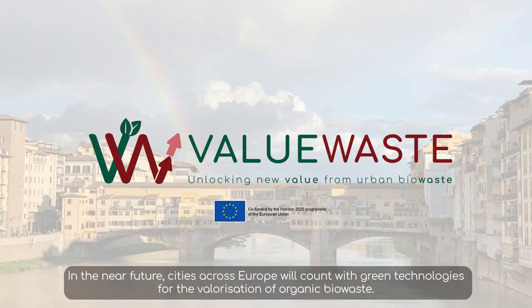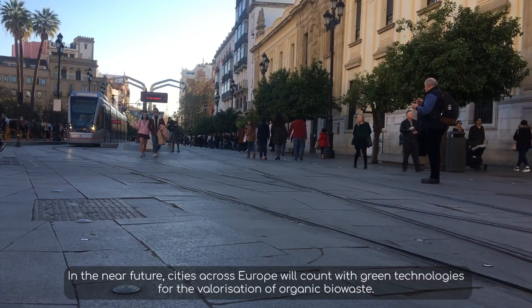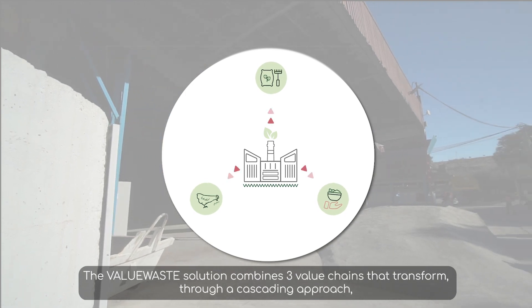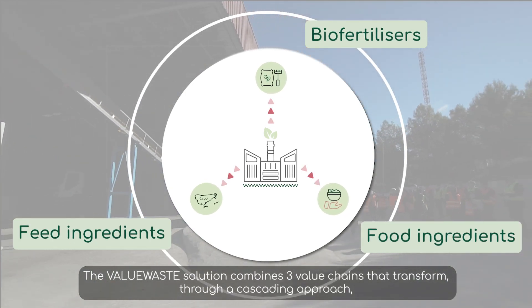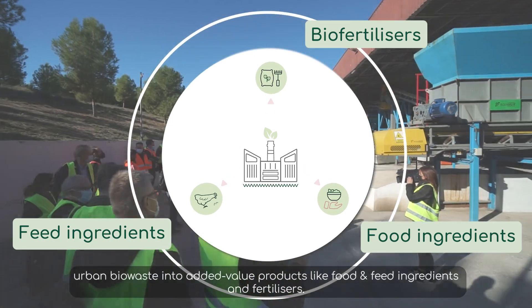In the near future, cities across Europe will come with green technologies for valorization of organic biowaste. The biowaste solution combines three value chains that transform, through a cascading approach, urban biowaste into added value products like food and feed ingredients and fertilizers. We are implementing pilot experiences in two municipalities in Europe.